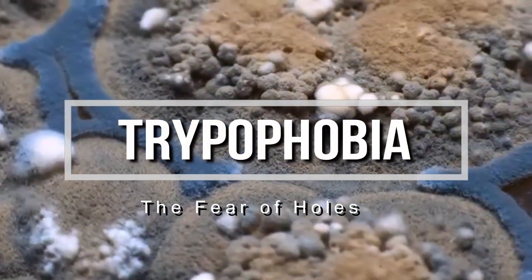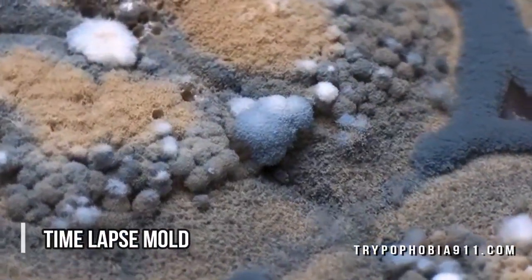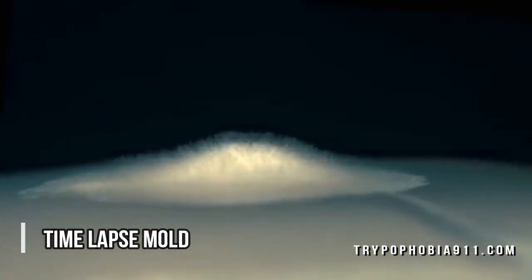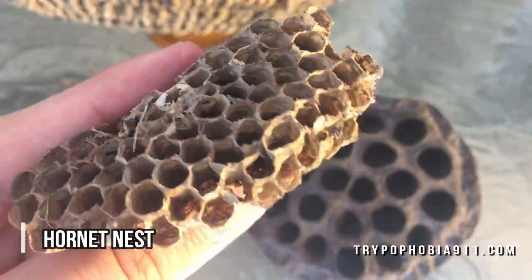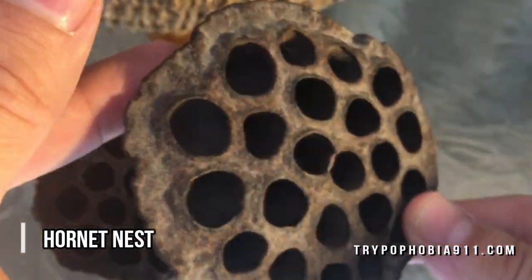Hey folks, today we have the best trypophobia triggers of 2017 from the world of plants. So while you look at some interesting images and videos, we'll give you a few facts about trypophobia, and at the end we'll show you the plant that's most associated with trypophobia in 2017.